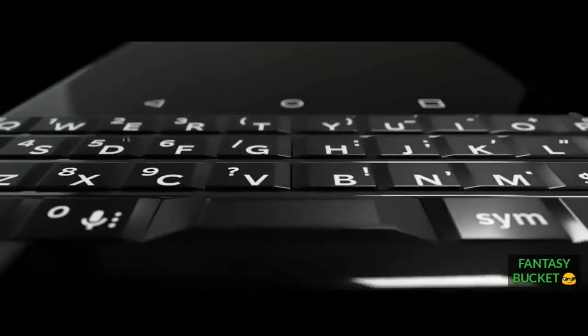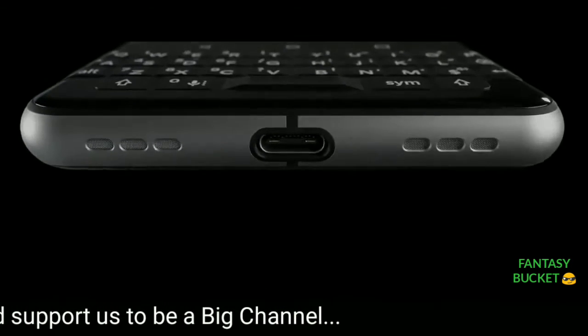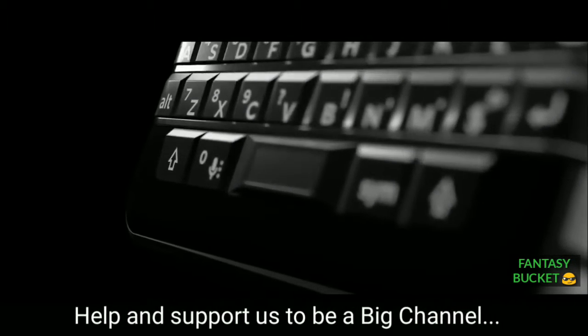Today we're talking about the BlackBerry Key1, previously codenamed Mercury, which has been officially launched at MWC 2017 and steals the show with its stunning design and featured keypad.